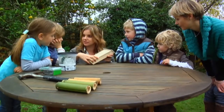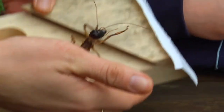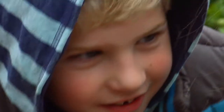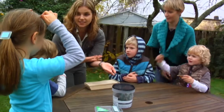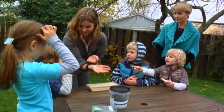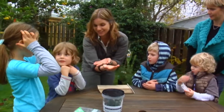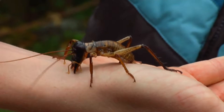Shall we have a look and see if we've got anyone home? Someone was home! Now, where are the weta's ears? They're on his knees — that's right! The weta's ears are actually on his knees, and if you look really closely you can see those little holes.